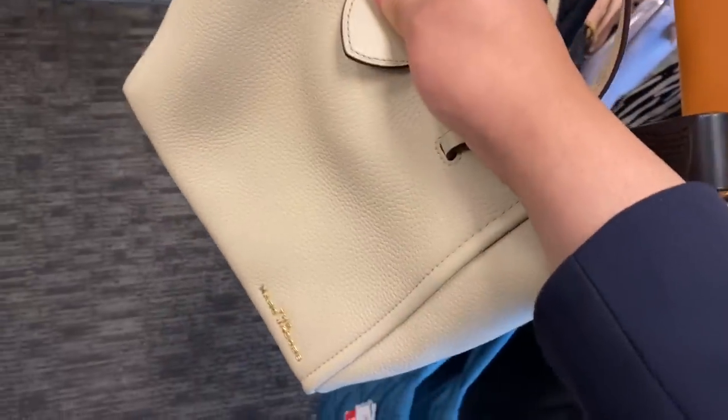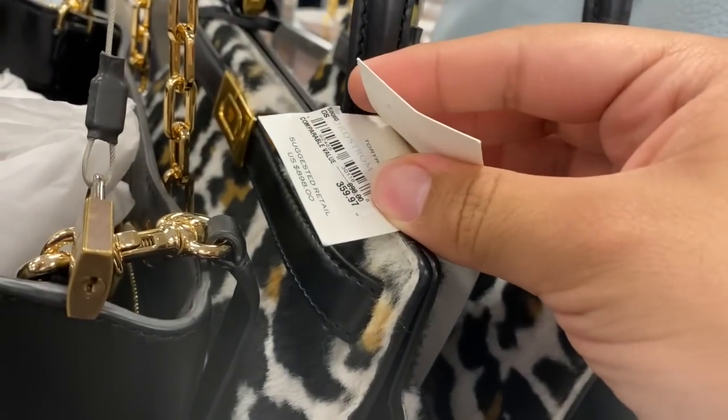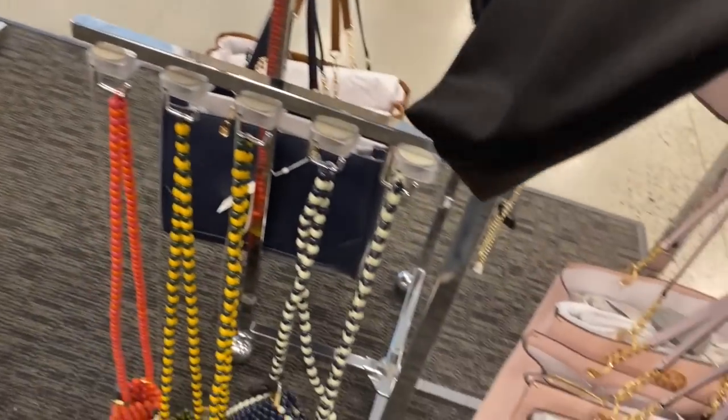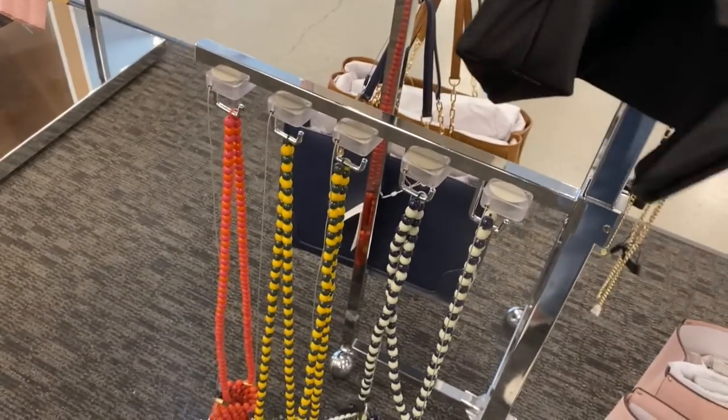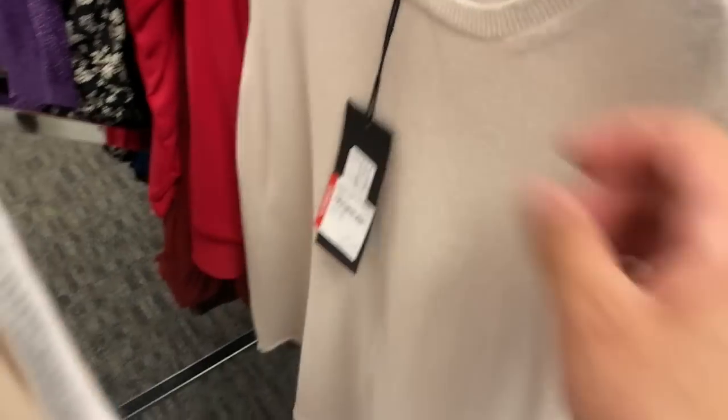They have a full line transfer Marc Jacobs kiss-me bag, a little luncheon backpack. This little top is 359 from 900. They have this new top - 419. So cute little cashmere top, and everything has an interest of 25% off. I found a Tory Burch bag and a Marc Jacobs bag, and I'm going to purchase them - they are full line transfers and really great price.